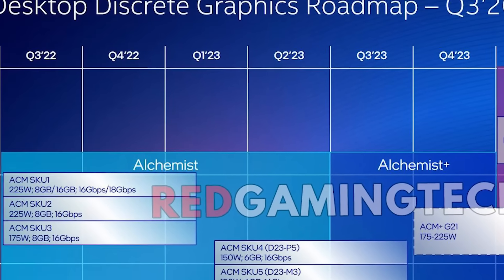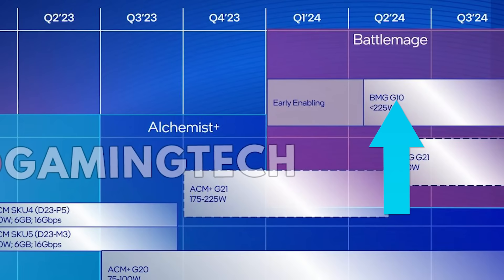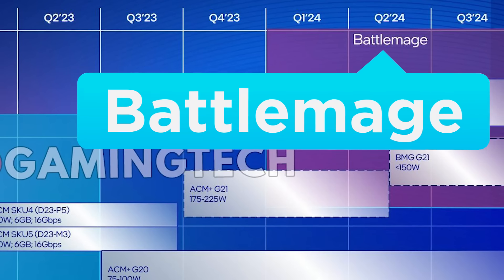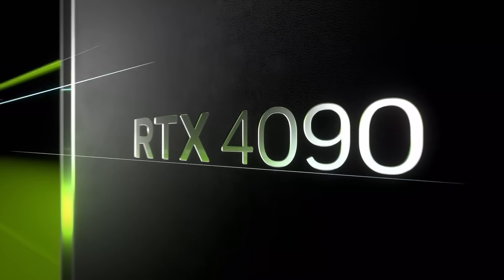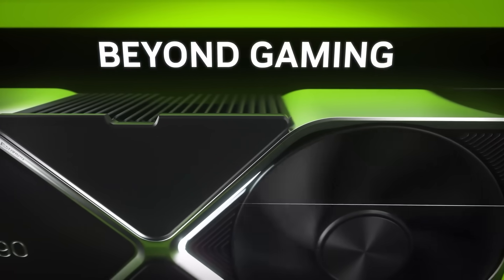Not only that, but this actually confirms a leak by Red Gaming Tech from earlier this year — a roadmap that mentions BMG G10. According to the roadmap, they're targeting under 225 watt power consumption for the G10 and 150 watts for a BMG G21. BMG is obviously for Battlemage. It also shows that they're set to launch in Q2 of next year, so not too far off. All I'm hoping for is that they can compete with the higher-end GPUs with their next-gen cards.